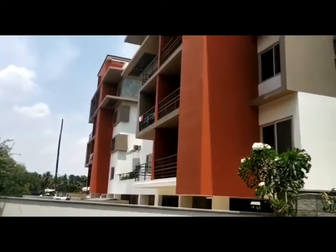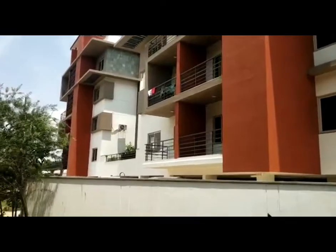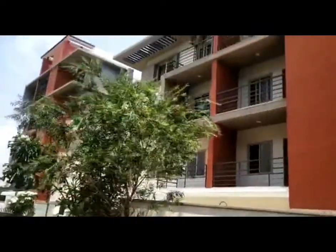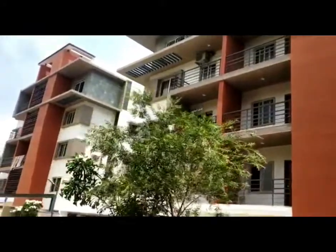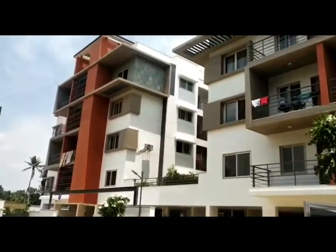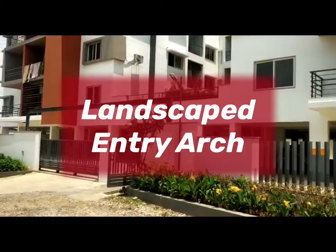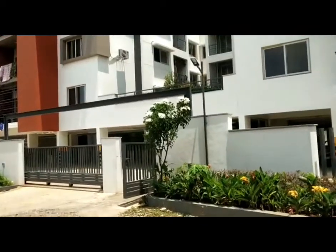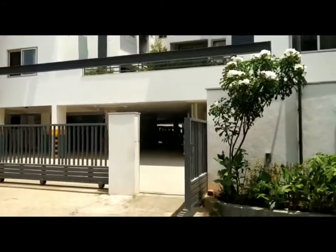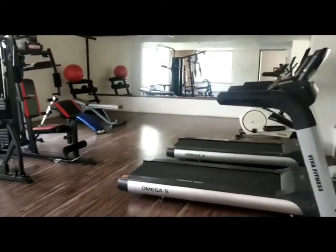This is the main elevation of the project. Here is the main entry. This is a fully loaded gym with all latest equipment.